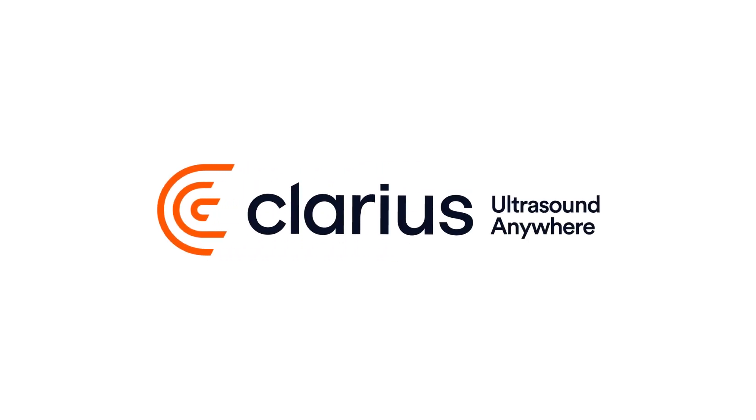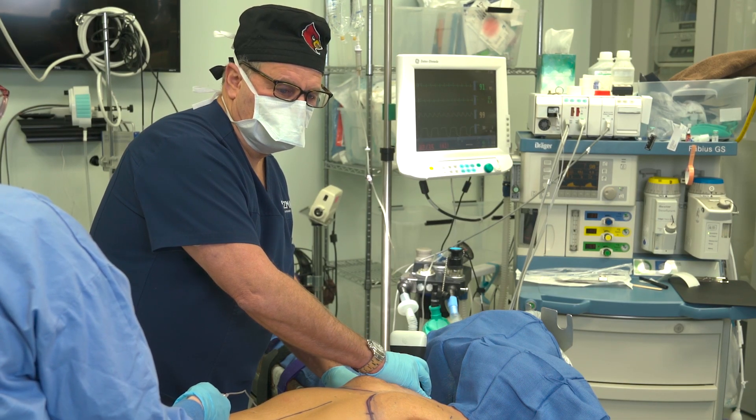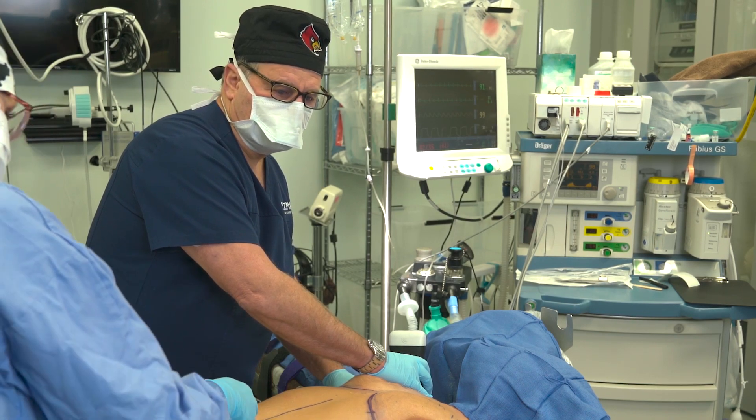We did two TAP blocks today. My anesthesiologist did one side, I did the other one. Both were under a minute. You just can't get any better than that. Even my fellows — they've never done ultrasound — I show them a pec block and in two minutes they're doing it. So this is something that everybody can do.